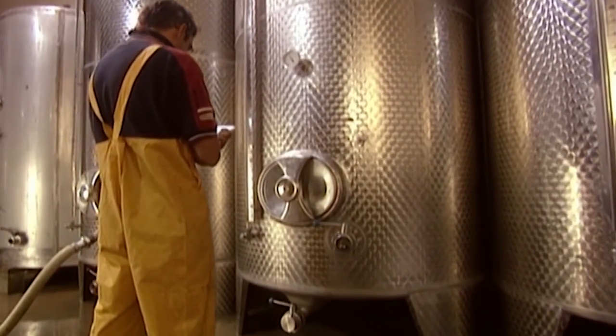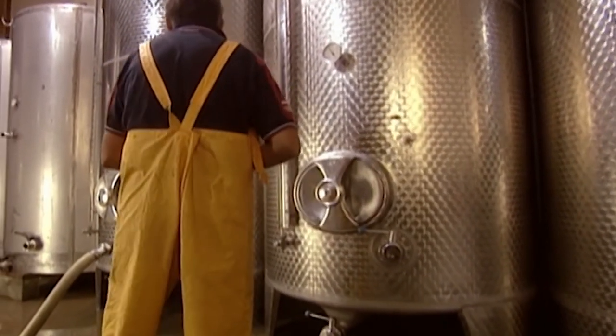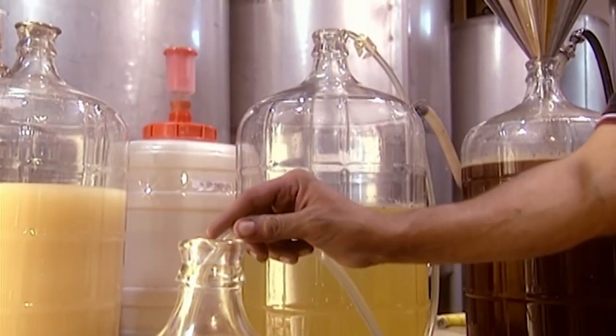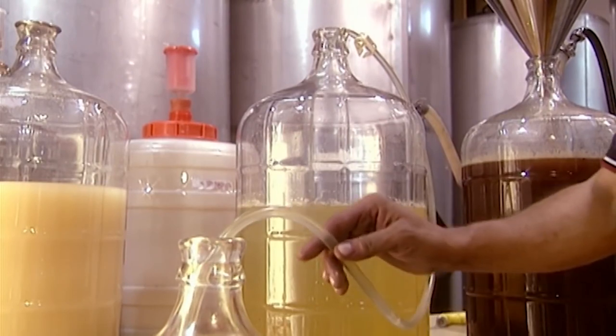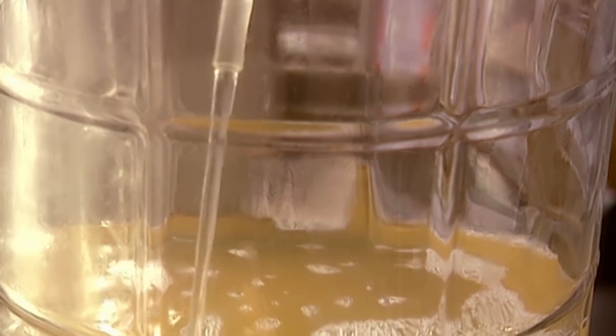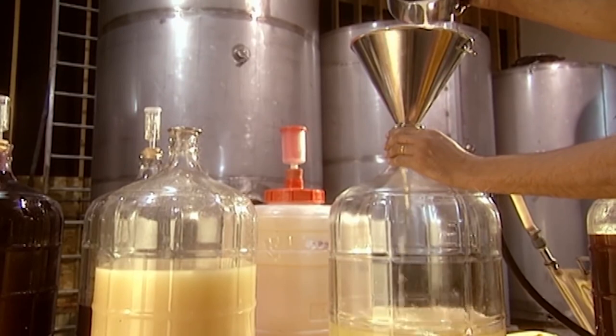The winemaker adds yeast to make the sugar in the grape juice ferment into alcohol. Winemakers constantly experiment with fermentation to try to improve the quality of their wine. They take samples of grape juice and mix them with different types of yeast, hydrate the yeast with a bit of grape juice, then pour the mix into the grape juice sample, letting it ferment.